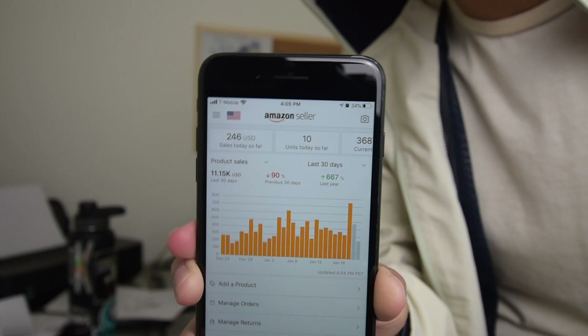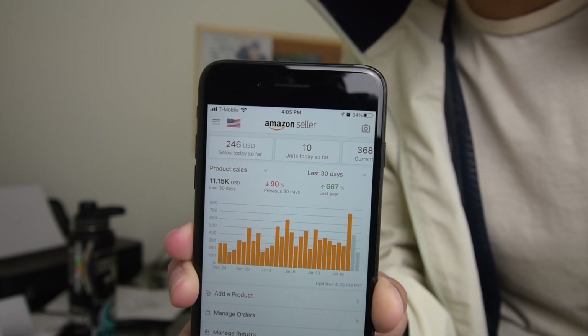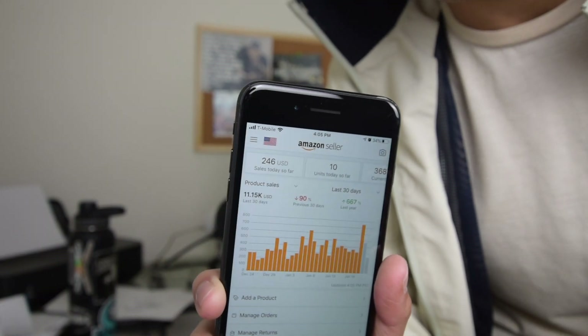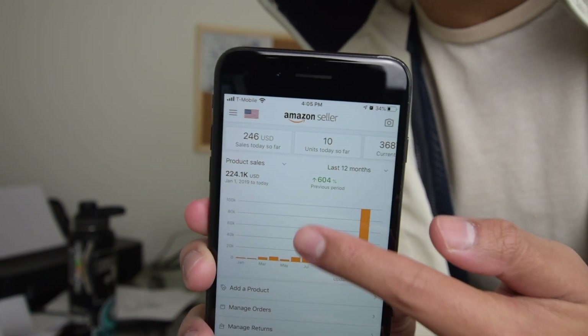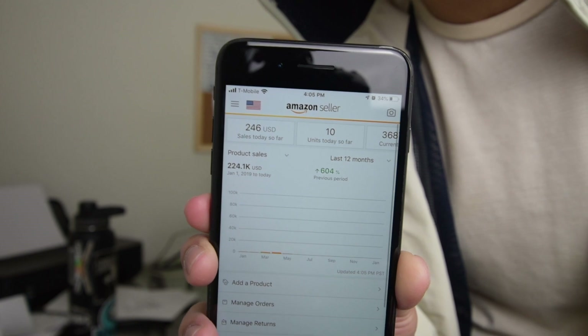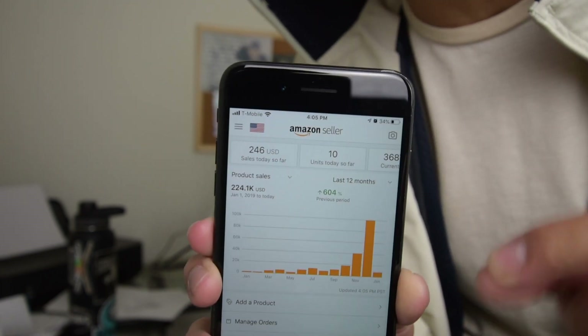What I teach is up-to-date material that I currently use to run my business. We're doing a little bit over $11,000 the past 30 days, and if we go through the last 12 months, you can see we've done a little over $224,000 in the past year on Amazon. Yes, I'm a full-time seller making that money on Amazon.